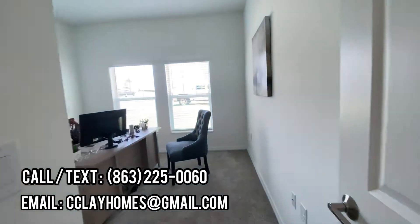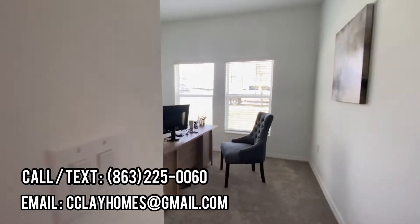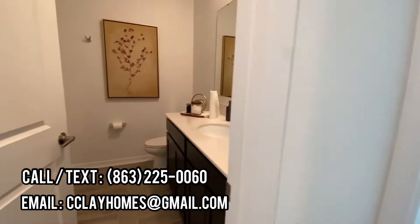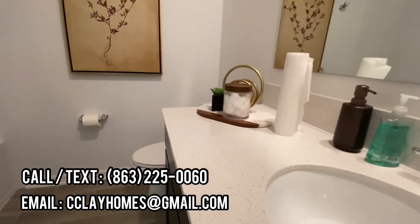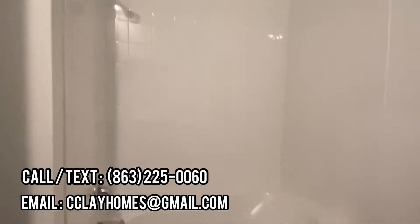Here is room number one, which is an office. Pretty standard. The bathroom has quartz countertops, one sink, and a bathtub.